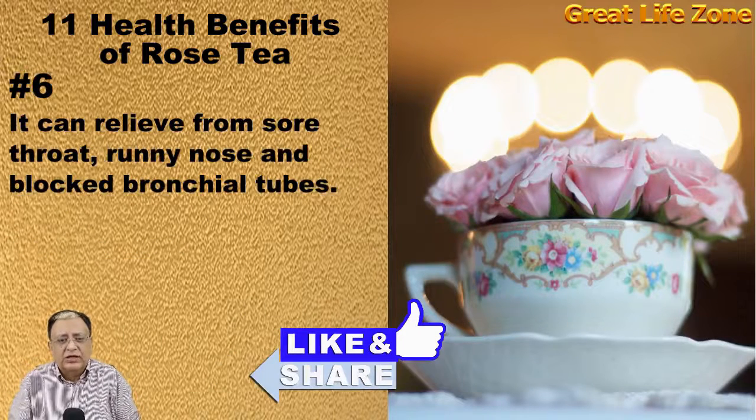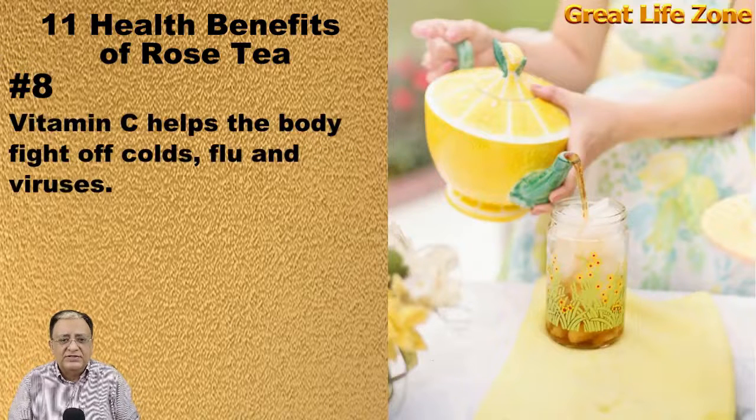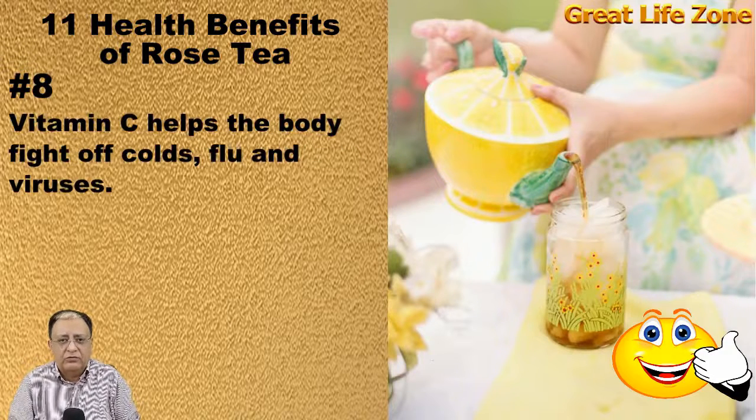It can relieve sore throat, running nose, and blocked bronchial tubes. Drinking rose tea has a cooling effect on the body. Vitamin C helps the body fight off colds, flu, and viruses.